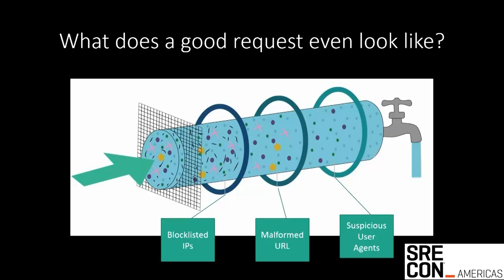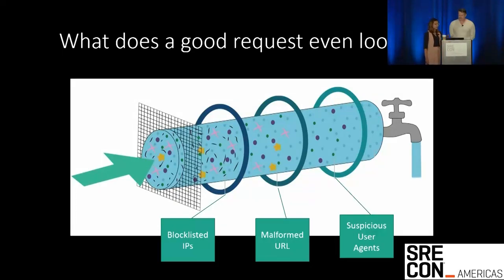I'm going to use the metaphor of a filtering process to talk about how we identify and block DDoS requests. To filter effectively, you need to both understand how to remove the contaminants and understand what the final pure product looks like — really what a good request looks like for your service itself. On paper, this might sound like a pretty simple thing, but for us, with the large hodgepodge of markets and experiences that we support, this was pretty complicated. Thankfully, we weren't starting from scratch.